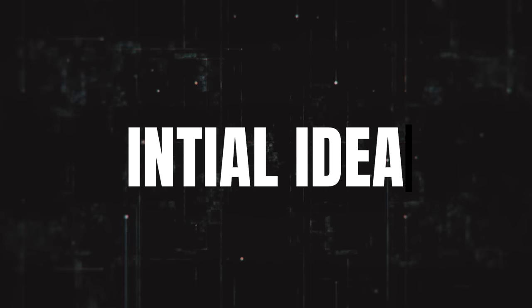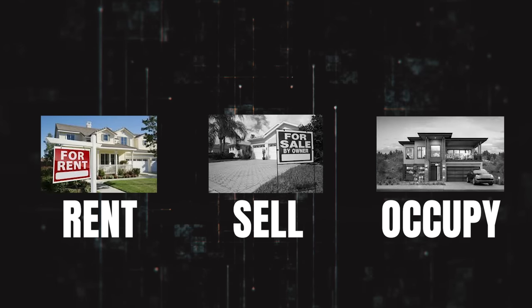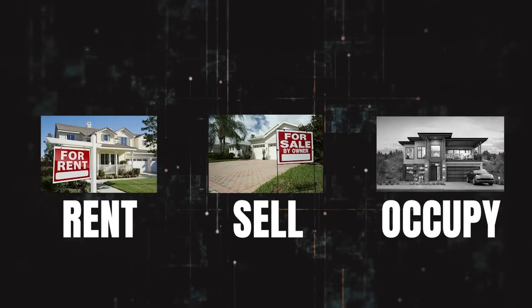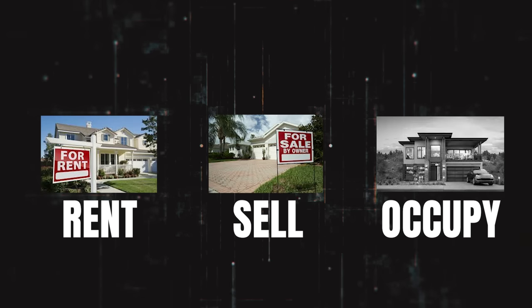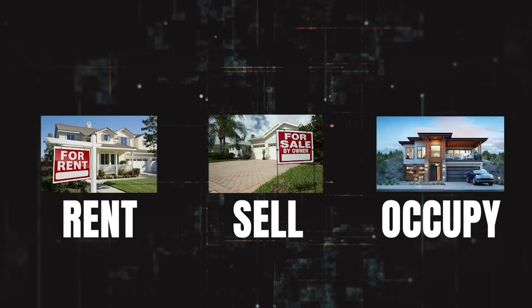The very first step in the building your own house process is figuring out what I like to refer to as the initial idea. If you're watching this video then you probably already have this idea in your head, and it is likely one of three options: you want to build a house to rent, to sell, or to occupy and live in as your primary residence.